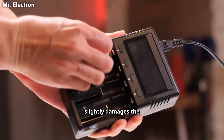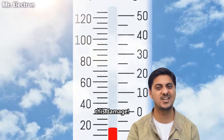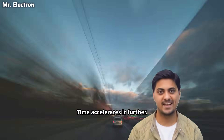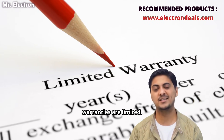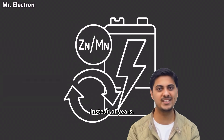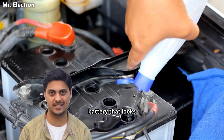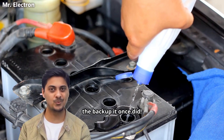Every charge and discharge slightly damages the internal chemistry. Heat accelerates this damage, time accelerates it further, and once that damage happens, it cannot be reversed. This is why battery warranties are limited. This is why manufacturers talk about cycles instead of years. This is why a battery that looks perfectly fine on the outside suddenly starts giving half the backup it once did.